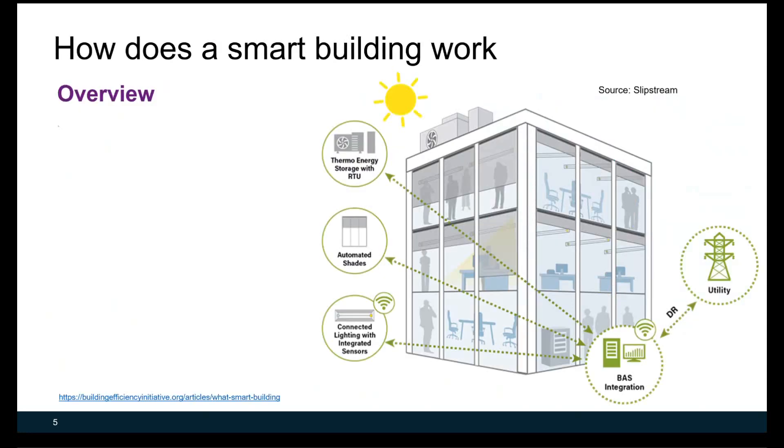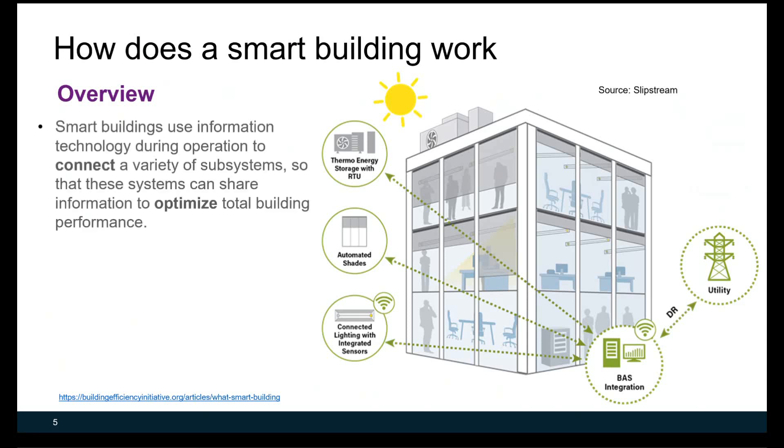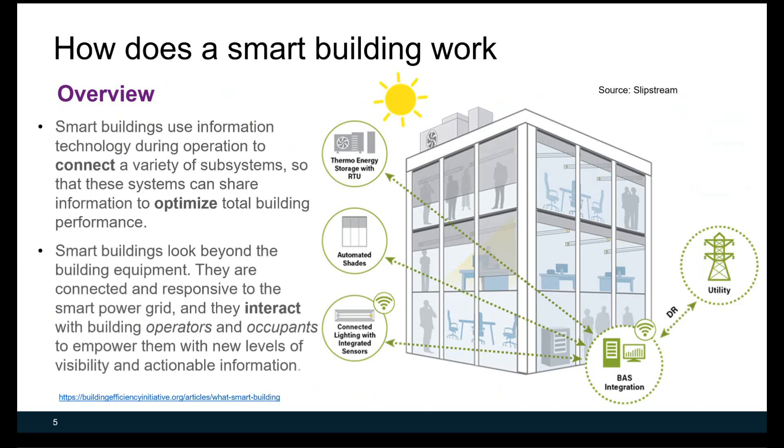So how does a smart building work? The figure on these slides shows generic smart building working principles. In summary, smart buildings use information technology during operation to collect data across a variety of subsystems. These systems can share information to optimize total building performance, including energy consumption and occupant comfort.